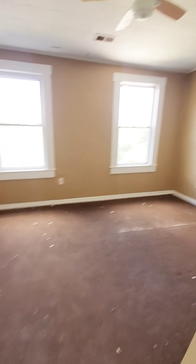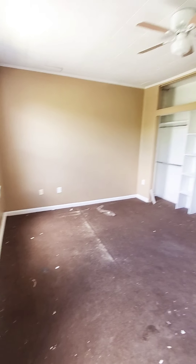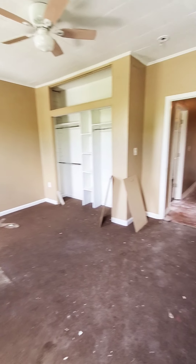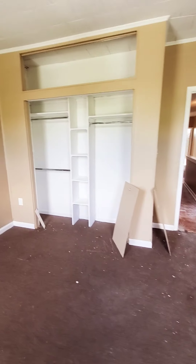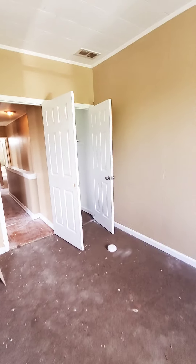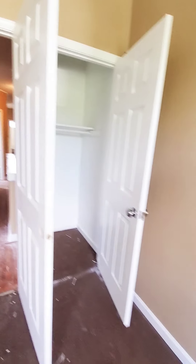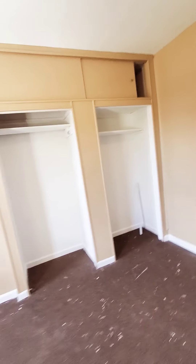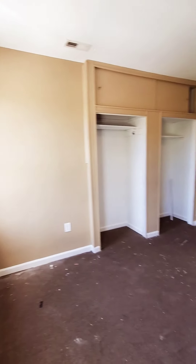This will be the front bedroom — bedroom number one. Nice amount of closet space, ceiling fan, and built-in shelving. And then we have bedroom number two with a nice amount of closet space in here as well.